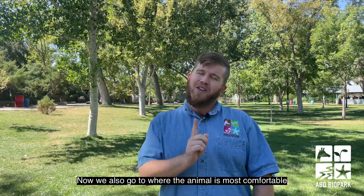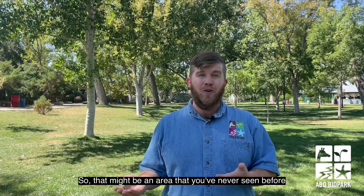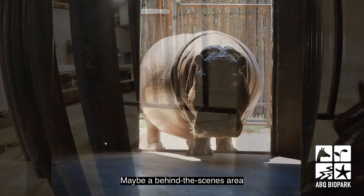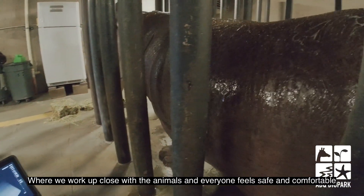We also go to where the animal is most comfortable and where we and the animal can be safe. So that might be an area that you've never seen before — maybe a behind-the-scenes area — where we can work up close with the animals and everyone feels safe and comfortable.